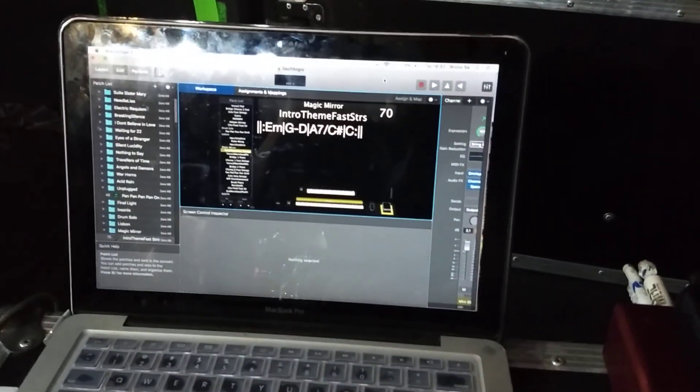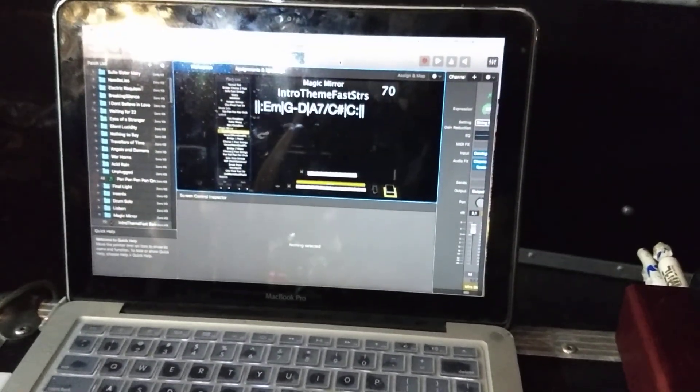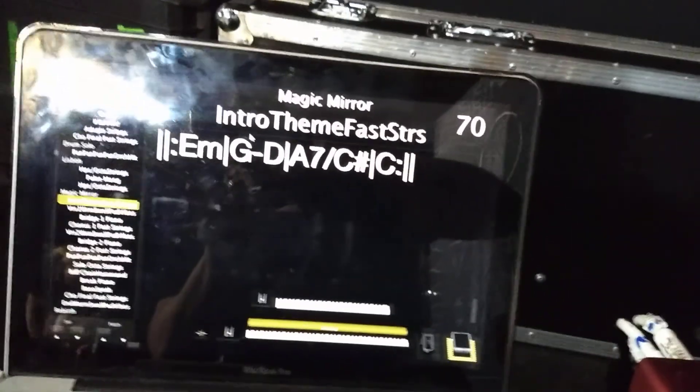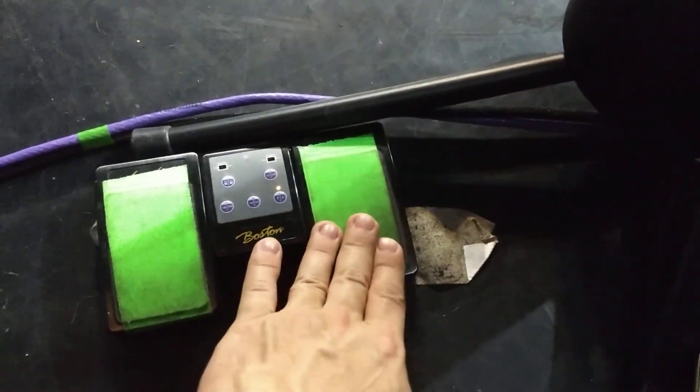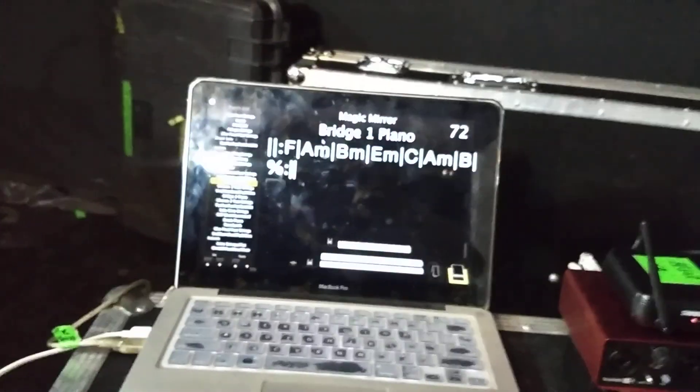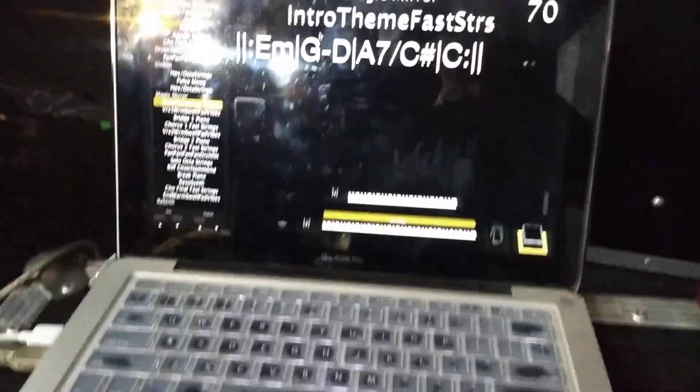Both the guitar and the keyboards are running through Main Stage on Mac. For those who don't know it, Main Stage is pretty much like a stage version of Logic — I can program everything and have all my sounds there. You can customize everything. Right now you can see this is an Angra song. I have my tuner here, and I'm using this Bluetooth pedal to switch between sounds — this goes to the next patch, this goes back to the previous one.